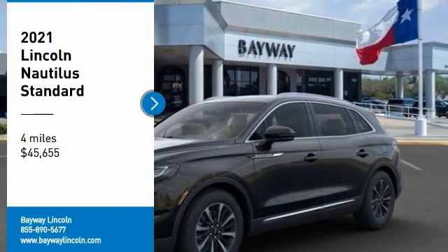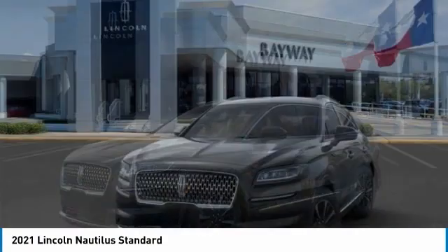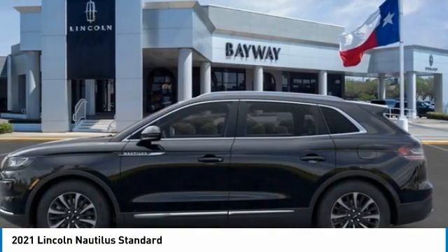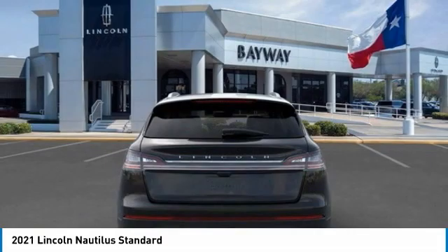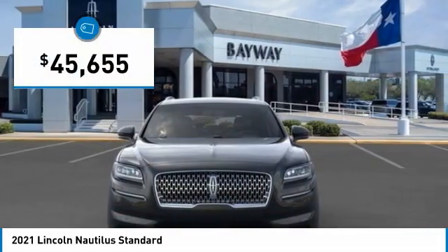Stop by and take a look at the 2021 Lincoln Nautilus. The Lincoln Nautilus crossover provides you with all the functionality you need in a vehicle. Plenty of space, lots of safety and technology options, and a high-end interior feel makes this the perfect vehicle. And it's priced below $50,000.